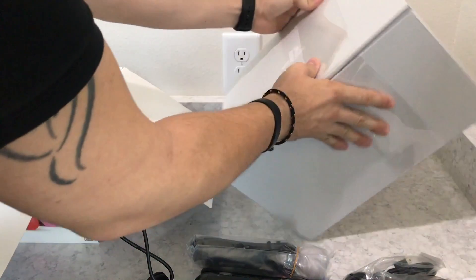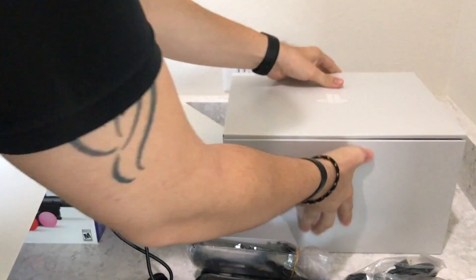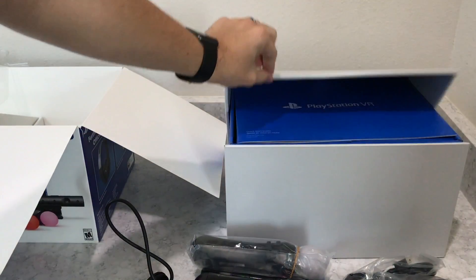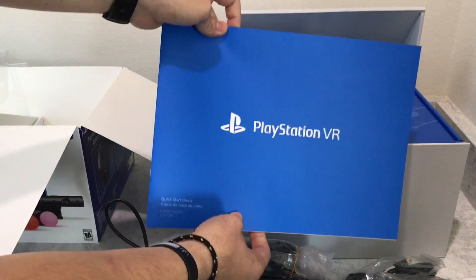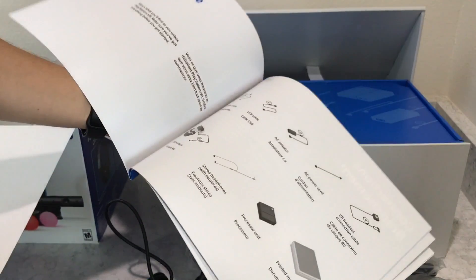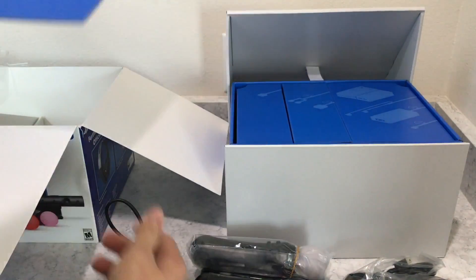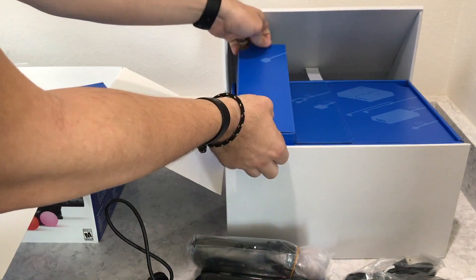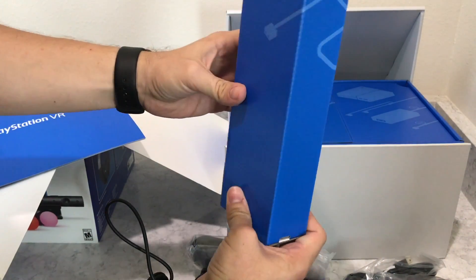Moving over to the big box — this is definitely more premium packaging. You can see the way it opens up; it has a tab on the back that holds it. You get introduced to the PlayStation VR setup guide. I'd recommend reading through it because there are multiple pieces — it's not exactly plug and play, though it kind of is. You have to plug and play a lot of pieces to get it working, but everything is labeled and self-explanatory.